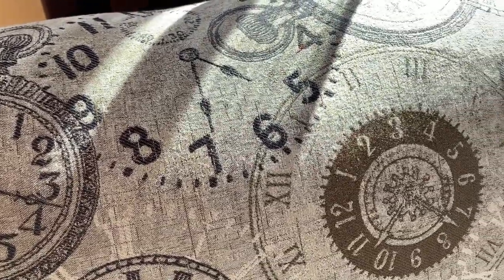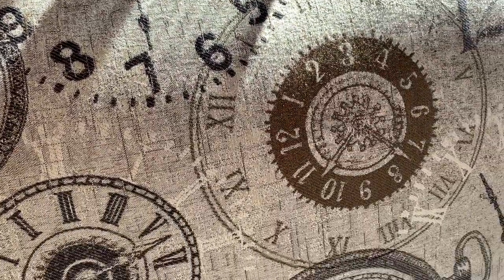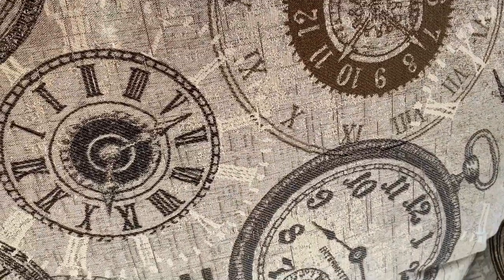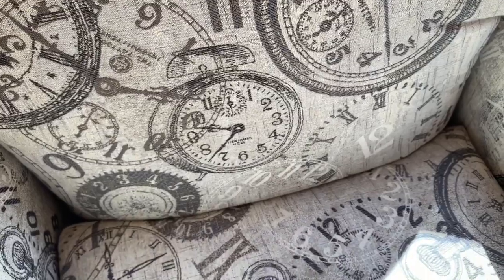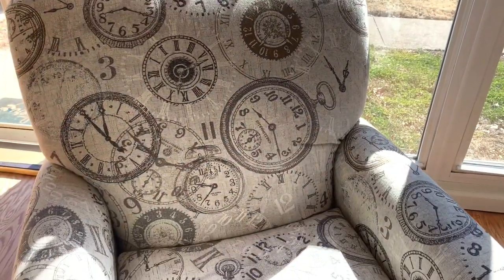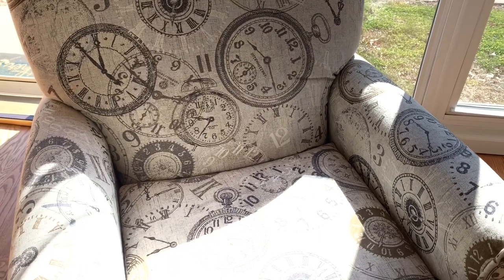Another thing we picked out that was really unique — Pottery Barn is known for throwing in conversation-starter pieces — is this chair called 'Timeless.' It's a recliner with clocks on it and a unique pattern. It's fun, interesting, a great conversation starter, and it's really comfortable.